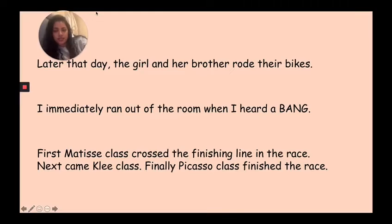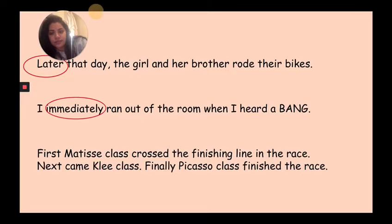Let's have some more practice — I've got three more sentences. Let's read the first one together: 'Later that day, the girl and her brother rode their bikes.' Point to the time connective. Well done — it's 'later.' It's telling you when it happened: later that day. Let's read the next one: 'Immediately I ran out of the room when I heard a bang.' Point to the time connective. Well done — it's 'immediately.' So when did I run out of the room? Immediately after I heard the bang.